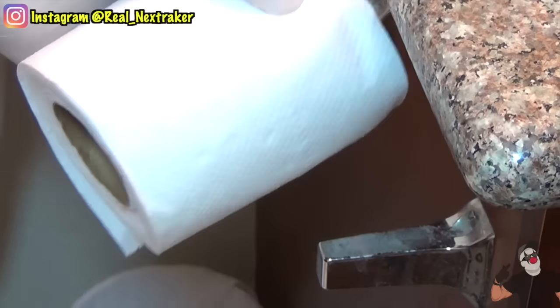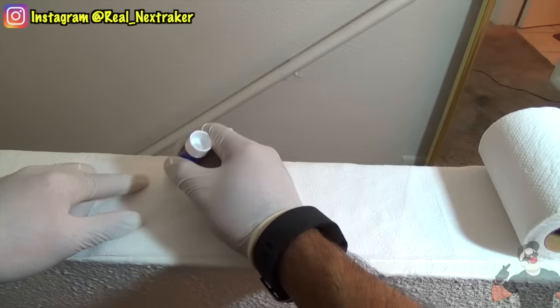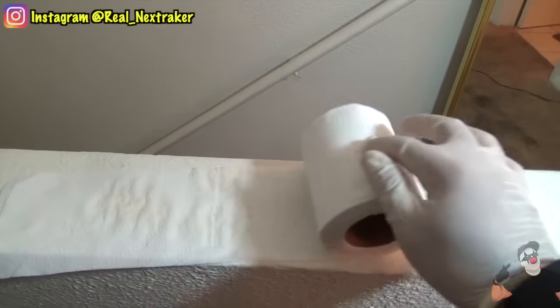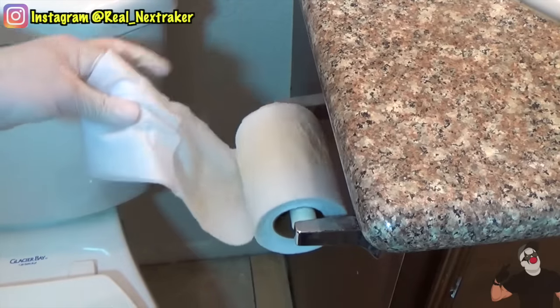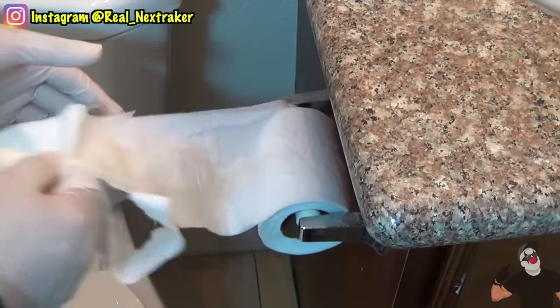Grab the toilet paper and place it on a surface and unroll it. Apply some glue on a few squares, roll it up, and put it back. When someone wants to wipe, the toilet paper will fall apart. It will definitely not be a fun experience, that's for sure.